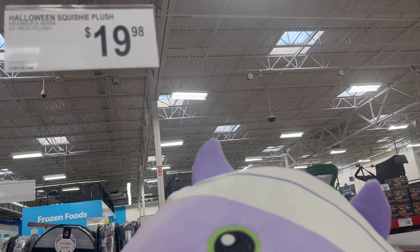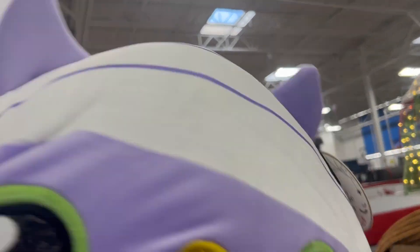Squishy Halloween pillows — $19.99. It's so squishy!